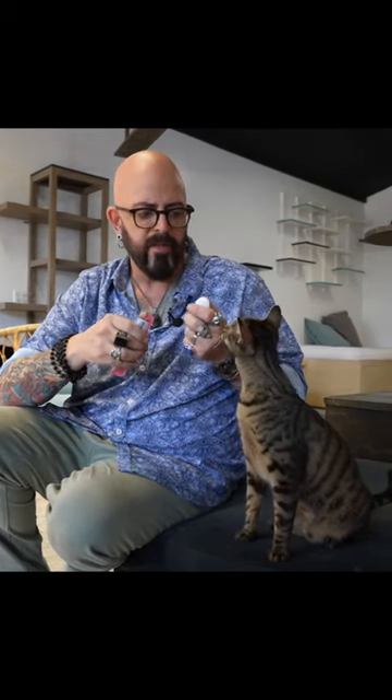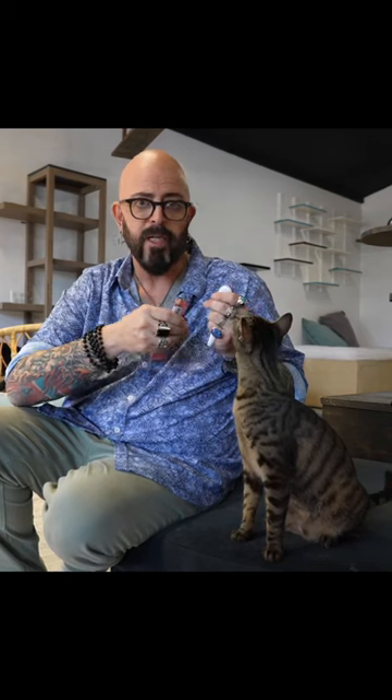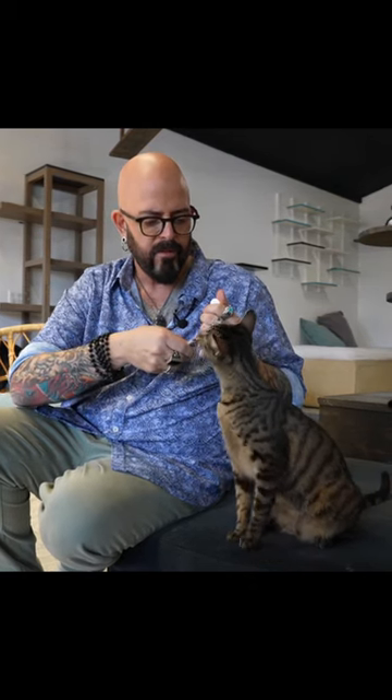And we work with these little pasty cheerios because instead of giving treats that they have to put their head down to chew, they're always looking up here. And all we're going to do is what's called charging the clicker. Watch this.